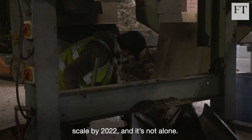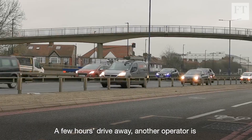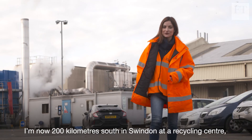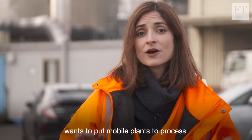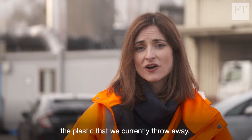And it's not alone. A few hours drive away another operator is preparing to launch an intriguing alternative. I'm now 200 kilometres south in Swindon at a recycling centre, because this is precisely where another company wants to put mobile plants to process the plastic that we currently throw away.